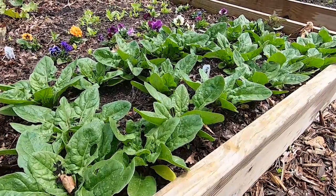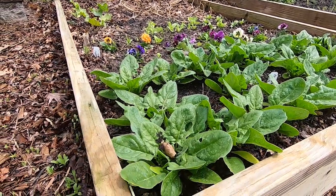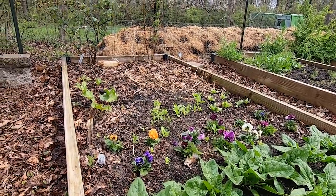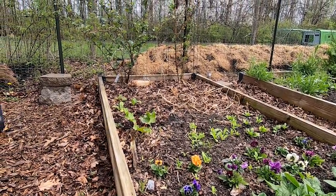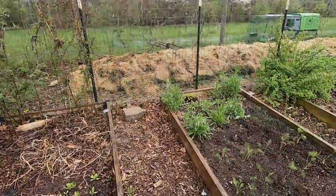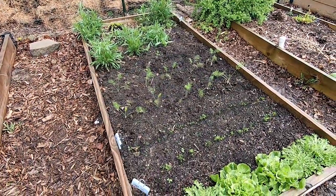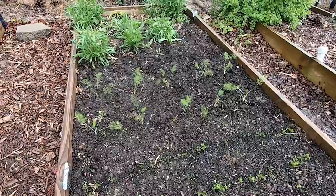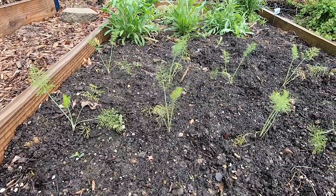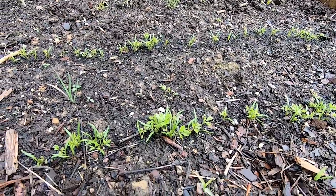More spinach — this was started February 16th indoors and I transplanted it out on March 15th. I've got some pansies back there, volunteer calendula, more rhubarb, and my blackberries back there which I'm going to have to figure out a better support system for. In this bed I've got a bunch of volunteer bachelor buttons, endive, escarole, and bulb fennel. The fennel was started from seed indoors on March 5th and transplanted on April 22nd, and some more carrots started on March 21st.